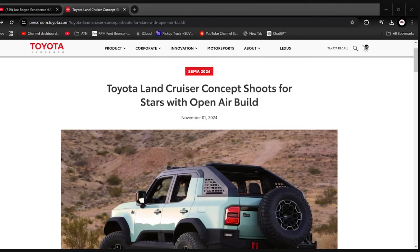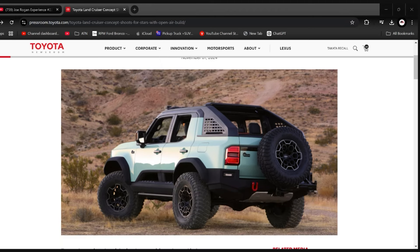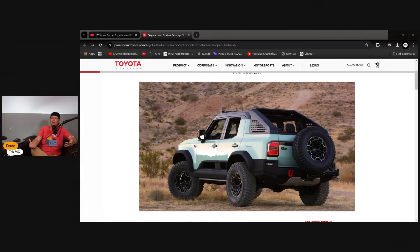Let's get into this news article — it's a press release from Toyota: 'Toyota Land Cruiser Concept Shoots for the Stars with an Open Air Build.' This thing brings back some FJ vibes — the fenders, the mirrors — everything kind of reminds me of that. It's on 37-inch tires, it's big, muscular, and it looks really cool.